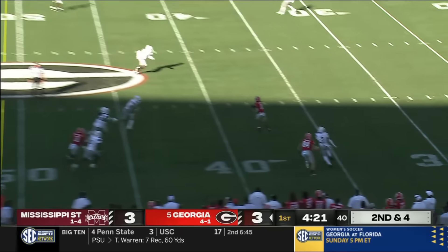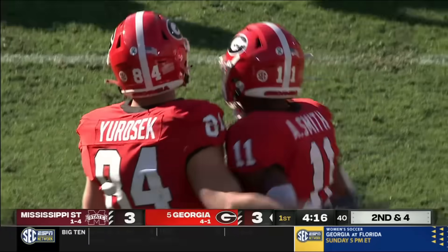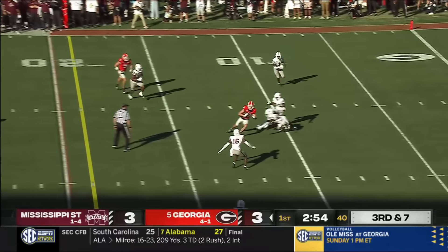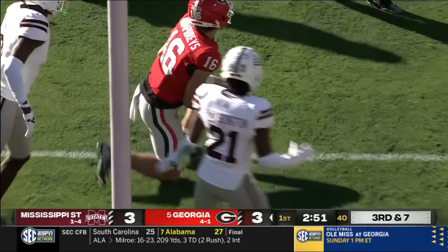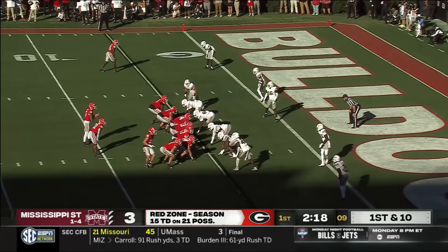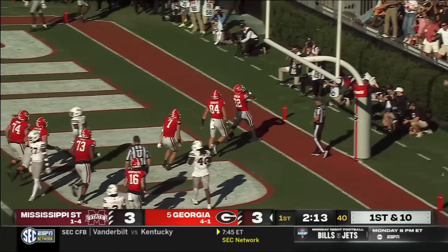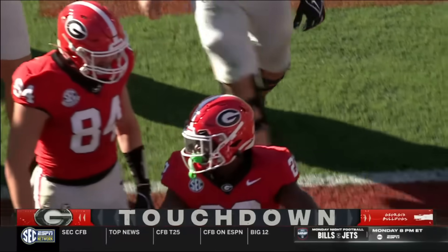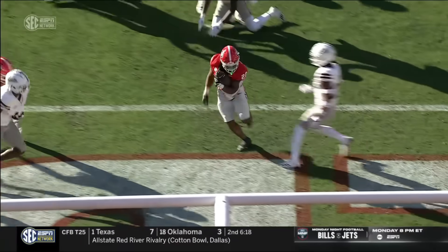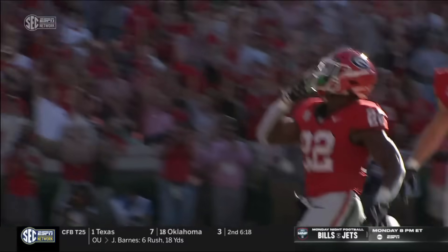Beck has a lot of time, throws, and finds a wide-open Arian Smith sitting between defenders inside the 30. First down throw inside the 10. First and goal, and a pass to London Humphreys. Cash Jones with a big block in the backfield. Robinson touchdown, Georgia. A well-blocked play near the goal line — Robinson has run the ball better already in this game.